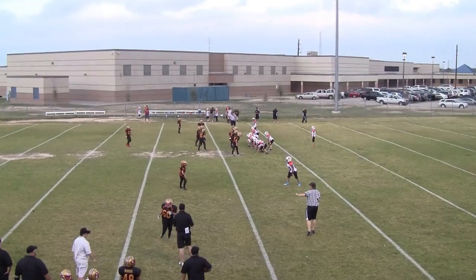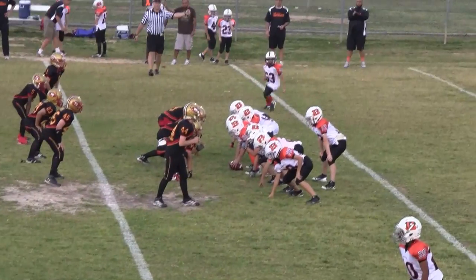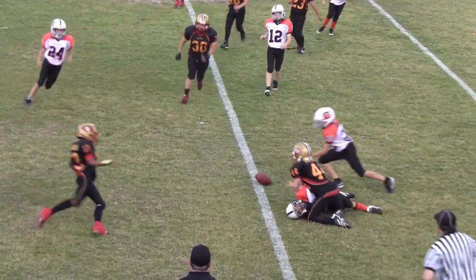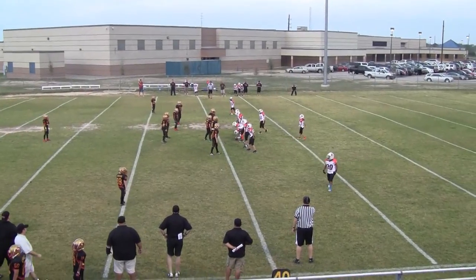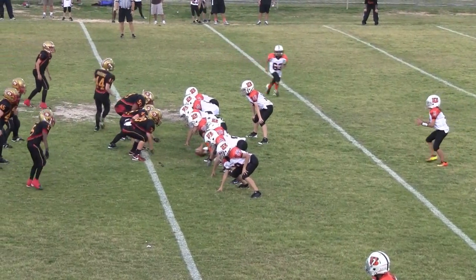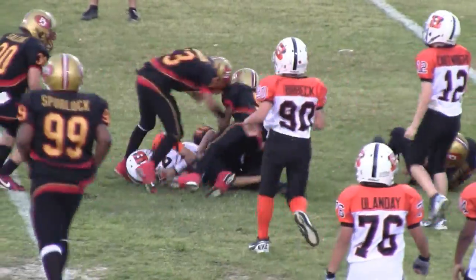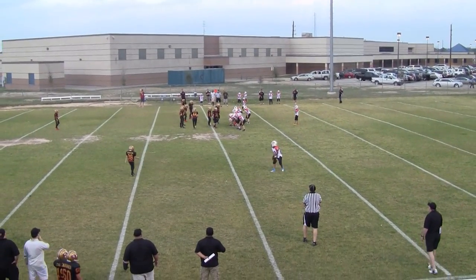Turnover on downs. First and 10 at the Bengals 37, 38. Second down, 2nd and 8 at the Bengals 39. Third down, 3rd and 9 at the Bengals 38.